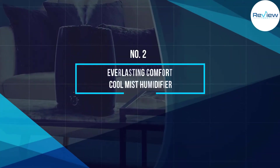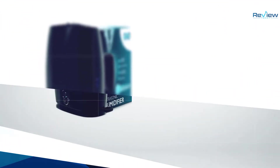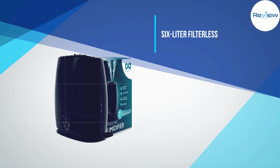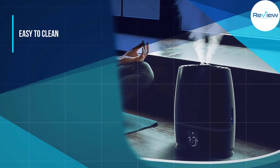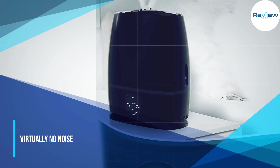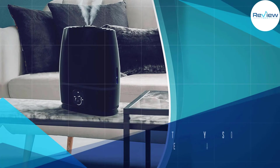Number two: Everlasting Comfort Cool Mist Humidifier. I got this humidifier for my bedroom, which is a fairly good size. This 6 liter filterless humidifier puts out lots of mist with virtually no noise. The holding tank is bigger than most other machines I've researched, and I love that you can adjust the moisture level and the direction that it shoots the moisture.